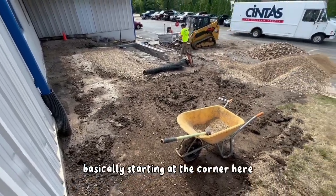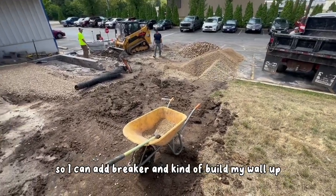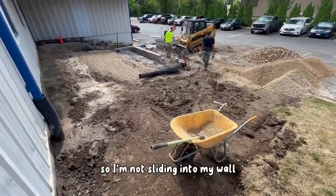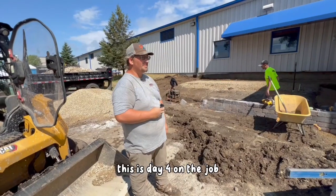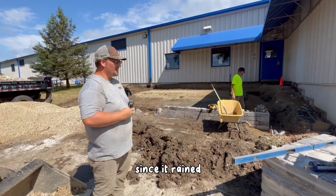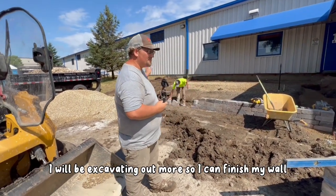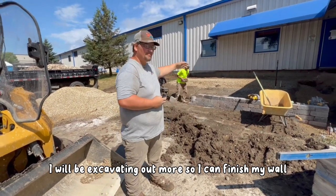Basically starting at the corner here, working my way up so I can add breaker and kind of build my wall up, so I'm not sliding into my wall. It's day four on the job since it rained. Getting my wall drains in — I will be excavating out more so I can finish my wall.